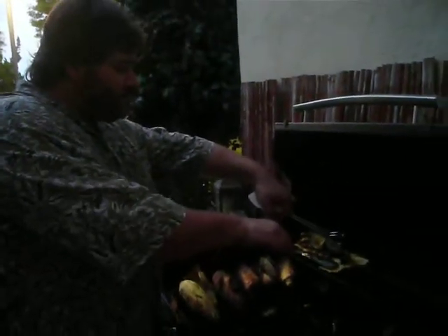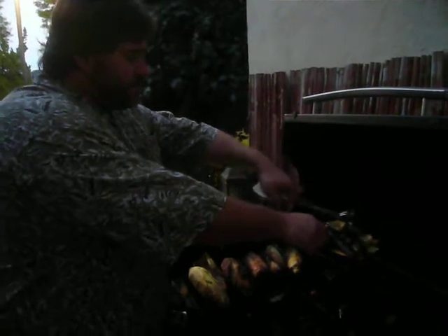Hi everybody! And we are having chicken, which does not look delicious. And corn and zucchini. Yummy. That looks really good. I'm getting hungry.